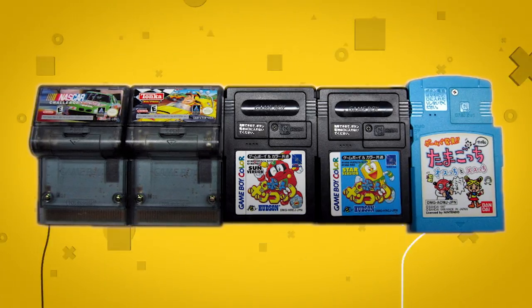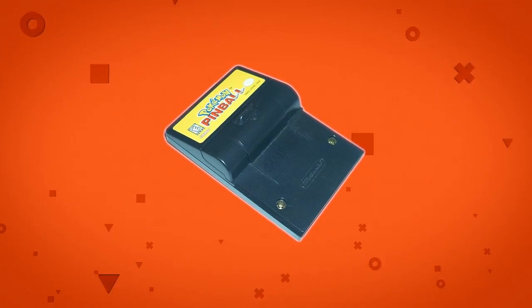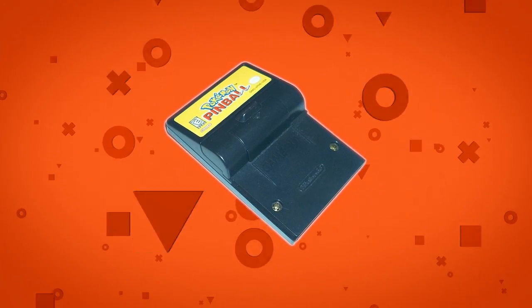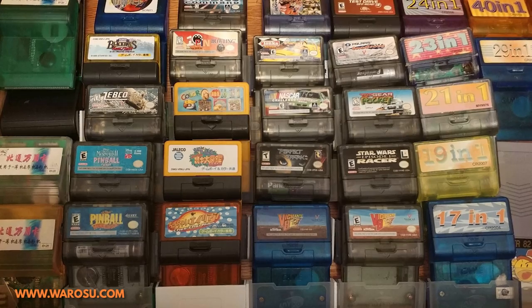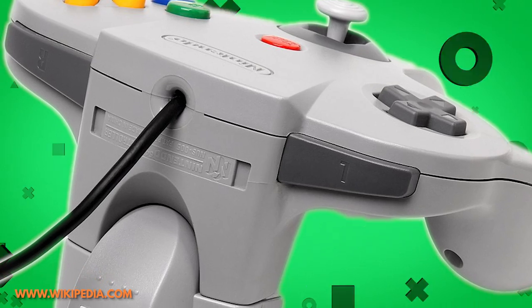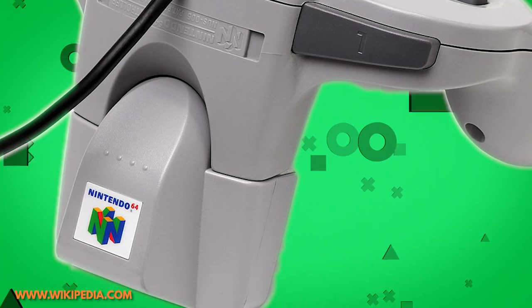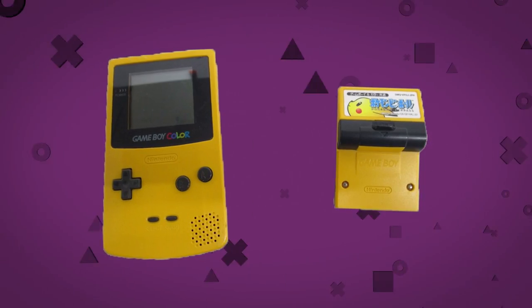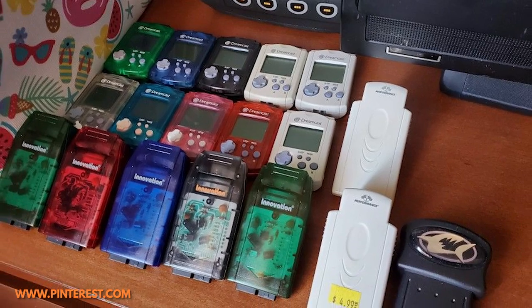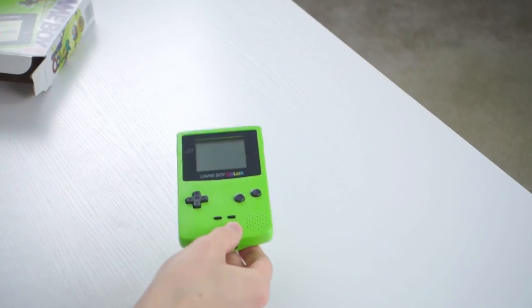What is perhaps the most unusual variation on the GBC cartridges was the rumble pack. This wasn't standard, but some games would have extra space for a motor in the cartridge itself. This motor would cause the whole device to vibrate, adding depth to the game. This was similar to the N64's rumble pack, though that peripheral would go onto the controller itself rather than the cartridge. This would give the player added feedback, and other systems would include a rumble pack of some kind before vibration feedback would become a standard feature.